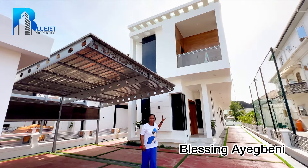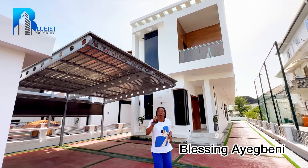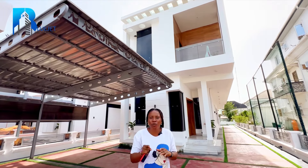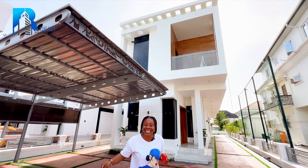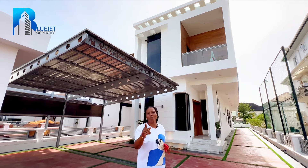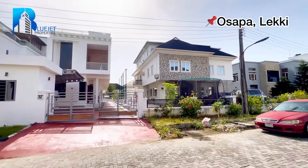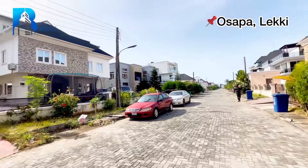This five bedroom luxurious duplex is sitting on a 450 square meter size of land, and the title document is Governor's Consent. It also has building approval, so you have nothing to be scared of. The estate this property is located in has 24-hour security. Trust me, when you come view this property, you will like what you see.